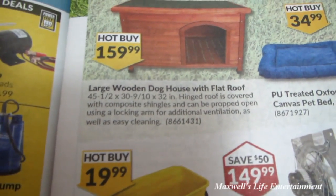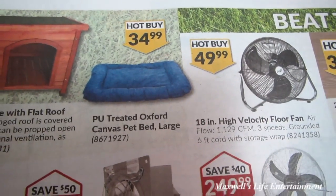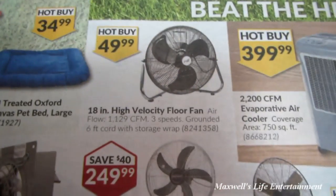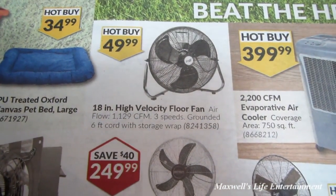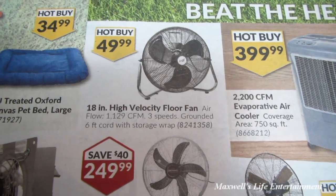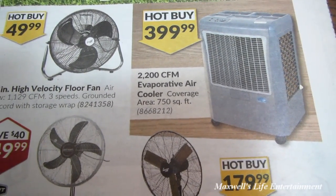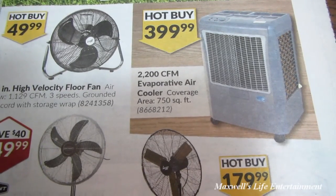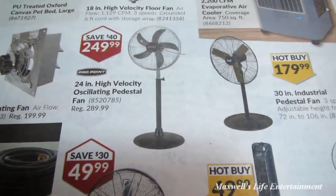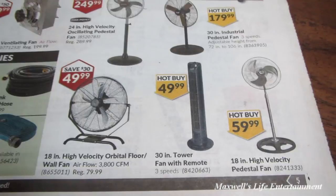They've got a large wooden dog house with flat roof for $159.99, and a PU-treated oxford canvas dog bed for $34.99. An 18-inch high-velocity floor fan with 1,129 cubic feet per minute airflow, three speeds, and a 6-foot cord with storage wrap for $49.99. And a 2,200 cubic feet per minute evaporative air cooler covering 750 square feet for $399.99.